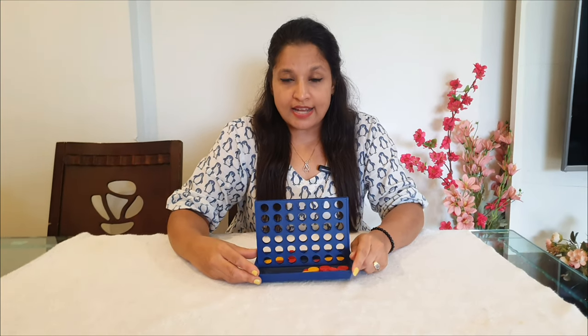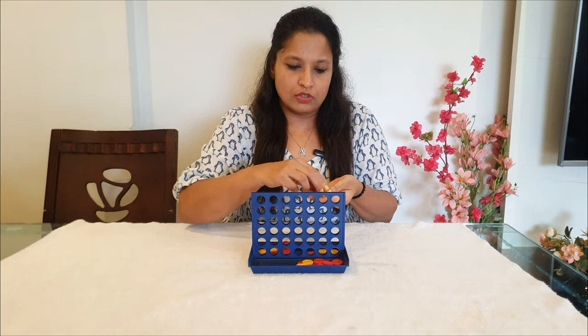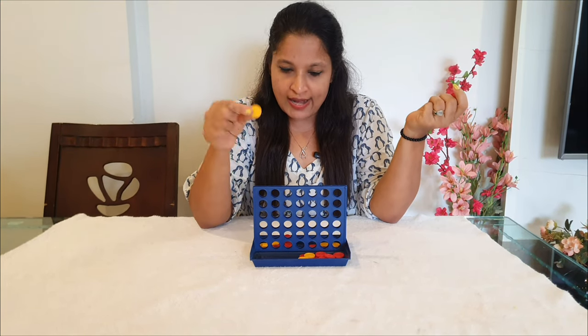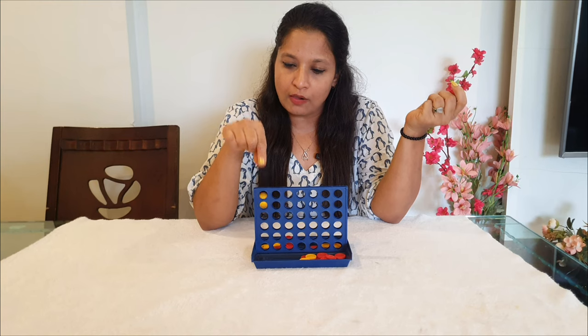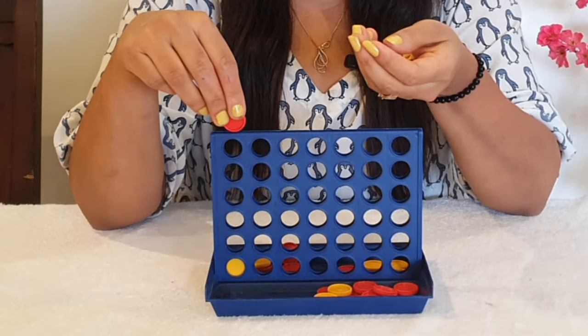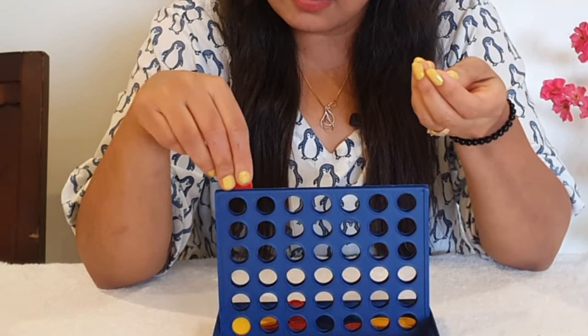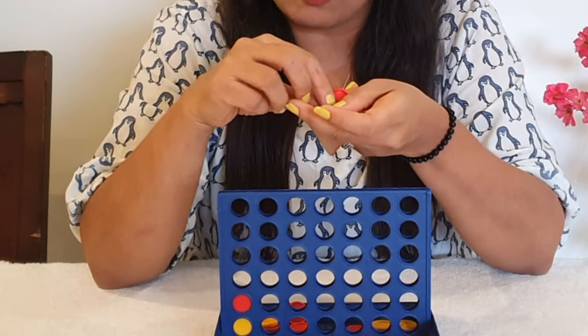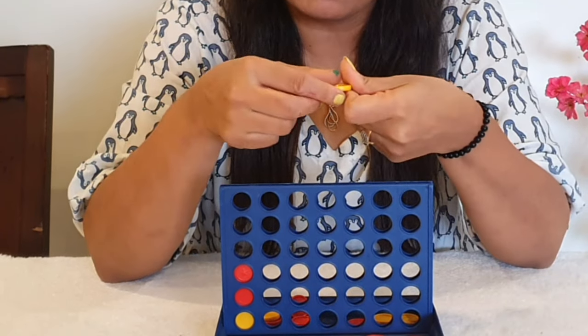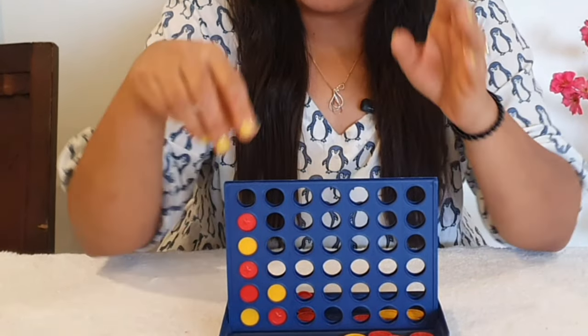The next activity uses the game Connect Four. We're not focusing on the logic of connecting four right now — we're simply giving the coins to your child and asking them to put them into the slots. The child concentrates and places each coin carefully, so a lot of concentration is being developed and the pincer grip is being worked on too.